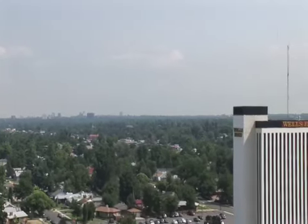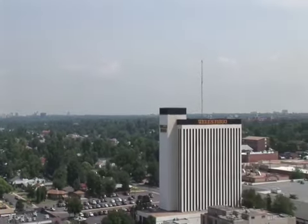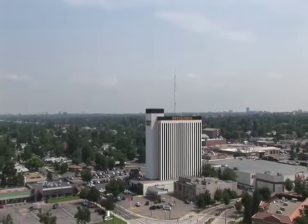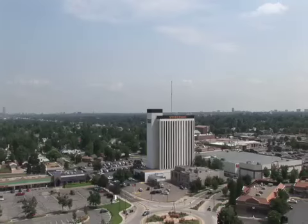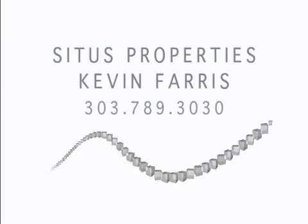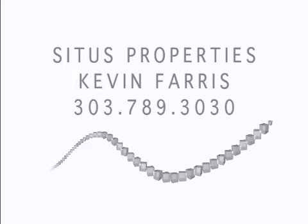To maximize your leasing dollar while improving your location, security, satisfaction, and reputation, move to the Wells Fargo building in Englewood, Colorado. Contact Kevin Ferris with Situs Properties today at 303-789-7268 for an immediate showing.